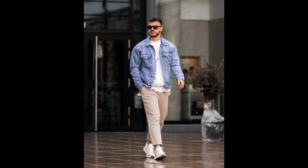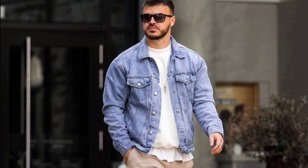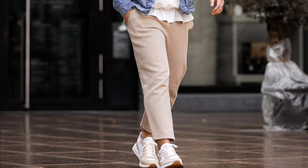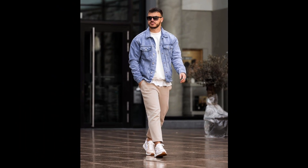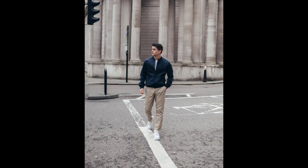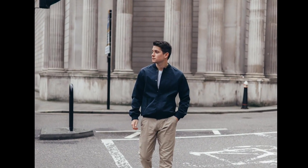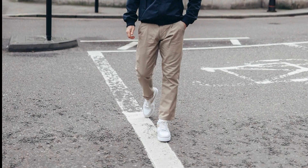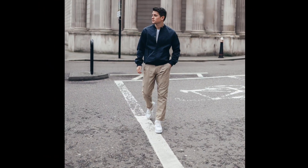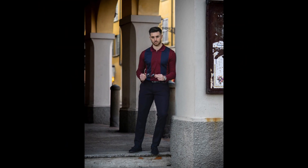For the next outfit you can try a white sweatshirt with a blue denim jacket with tan pants and white sneakers. For the next outfit you can try a white t-shirt layered with a navy blue jacket with tan pants and white sneakers.